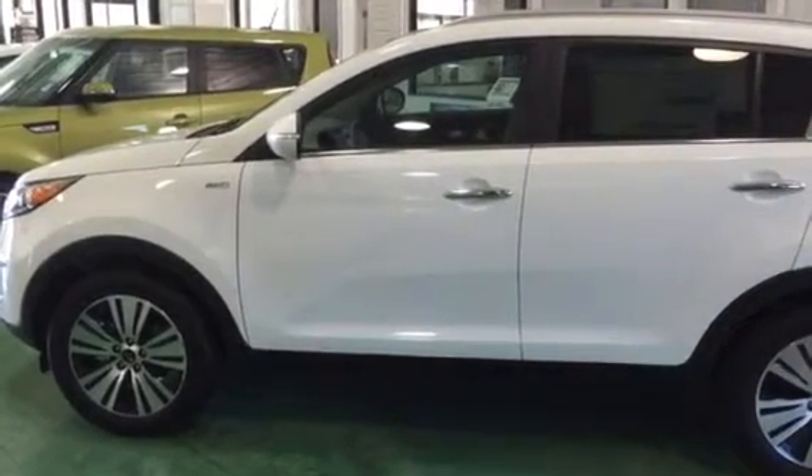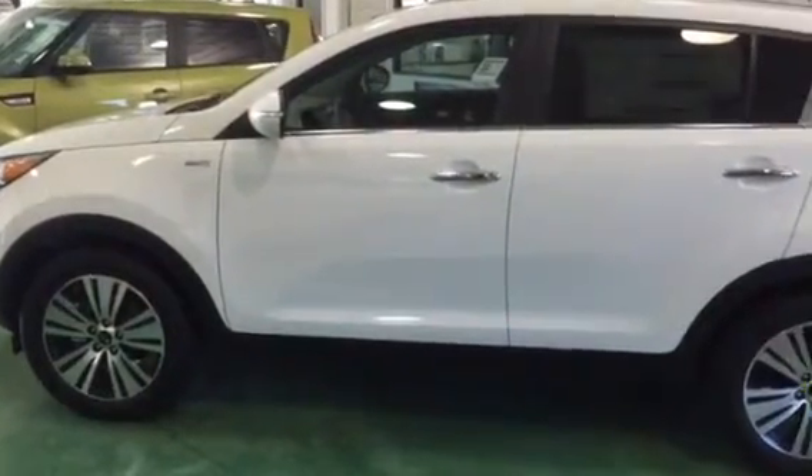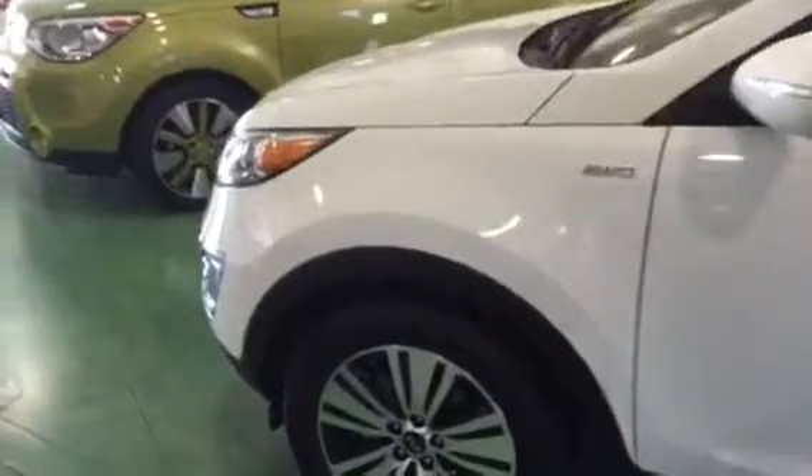Hey Amy, Scott Garner with YoungKey in Kaysville. I just wanted to thank you for your interest in the 2016 Kia Sportage. I wanted to make this video for you. So this one is the EX — it has some great features on it for you.